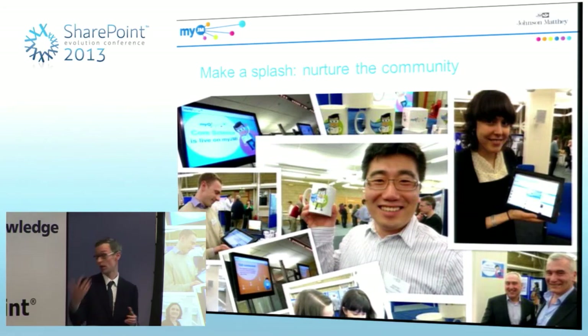MyJM's homepage was a really good way to communicate with users, but we also got out there in person. Within our research and development community they have a big scientific conference once a year where they all get together to share their latest findings. So we went there with MyJM — took the banner, took the mugs, and set up a stand. It was a chance to show people that MyJM wasn't going away. Our director of research and development introduced MyJM in his opening remarks, and the chief executive finished the conference talking about MyJM.